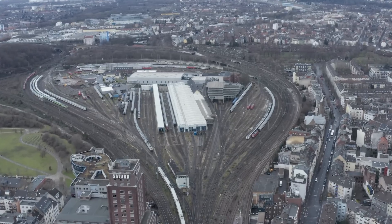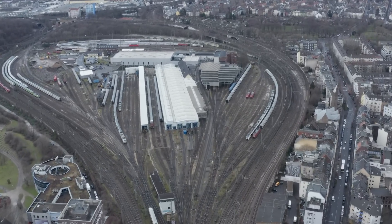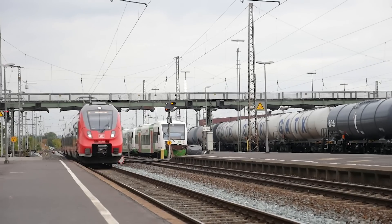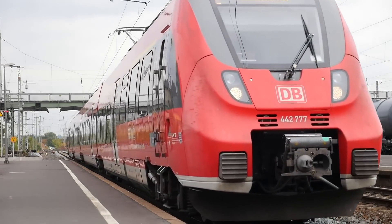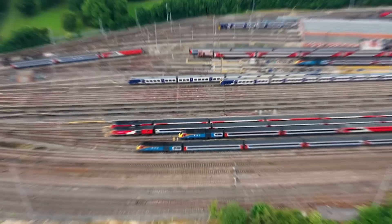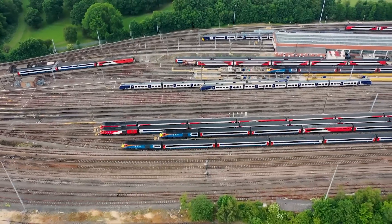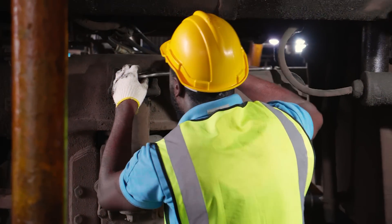If a depot is located far from a city's main passenger station, moving a train to the station for an early morning service can occupy valuable track capacity without serving its primary purpose – transporting passengers. Therefore, proximity to main lines and easy access to service tracks are essential considerations.